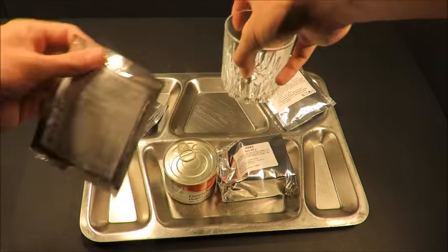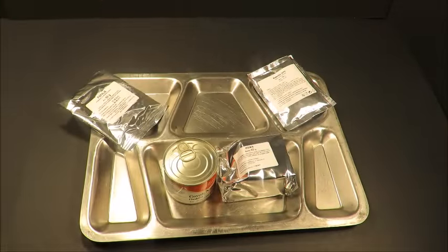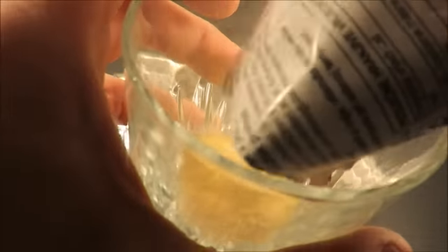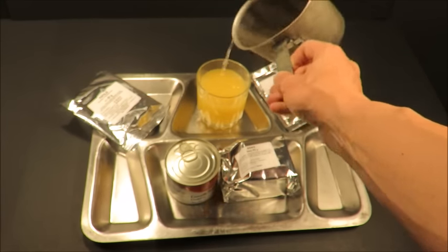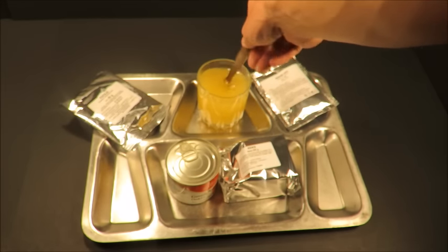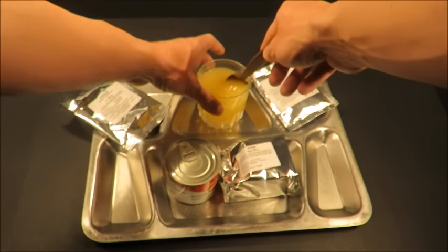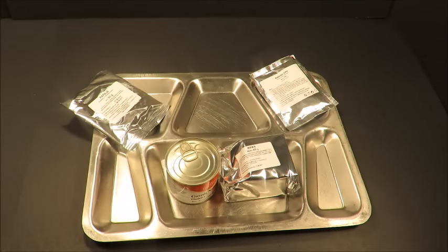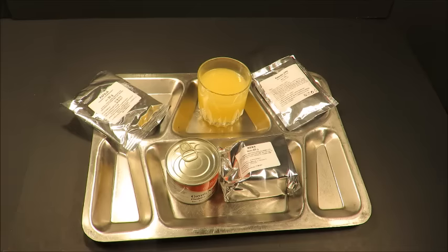First I want to start with throwing in that orange drink mix. It smells pretty much like formulation C from a meal cold weather, or Tang. I can actually smell that stuff from here — smells like cheap orange juice, kind of like some really interesting from-concentrate frozen orange juice. That smells great, but it doesn't really taste like how it smells. It tastes kind of thin and overly acidic, but for some reason I still like it.